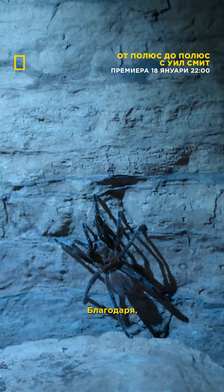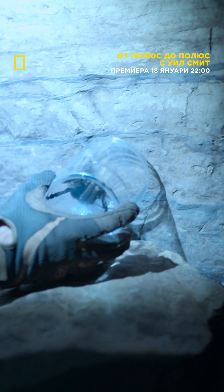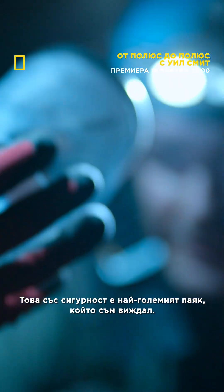Here we go. Thank you. All right. And the lid, please. OK, sorry. Here we go, sorry. This is — I'm not good at this. Is that to make sure it's the right lid? Yes, that's a big girl. This is definitely the biggest spider I've ever seen.